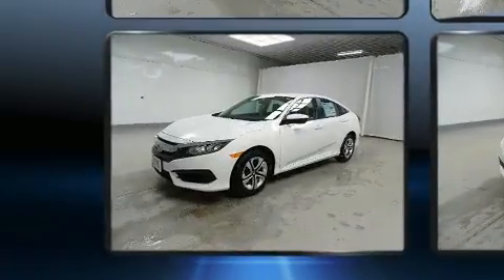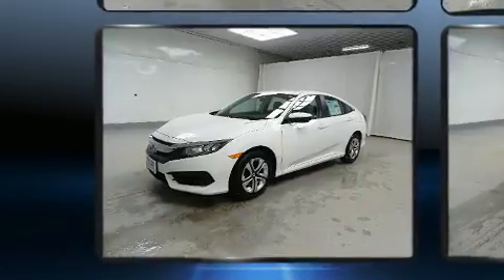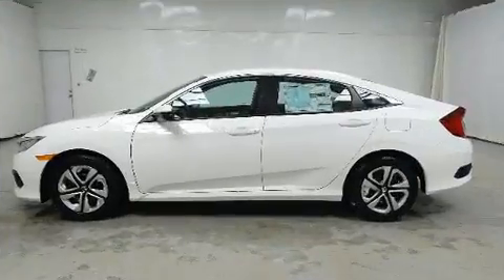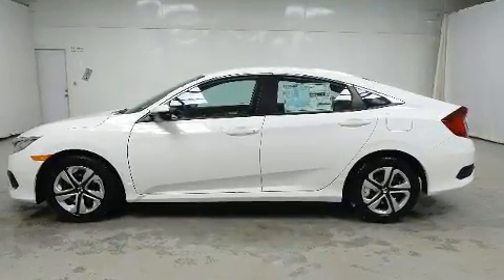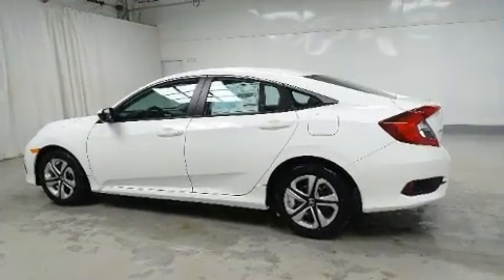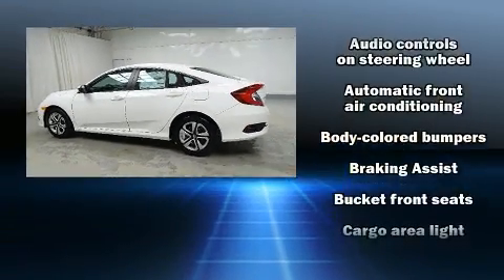All of the premium features expected of a Honda are offered, including one-touch window functionality, a tachometer, fully automatic headlights, and remote keyless entry. Audio features include an AM-FM radio, steering wheel-mounted audio controls, and four well-positioned speakers.